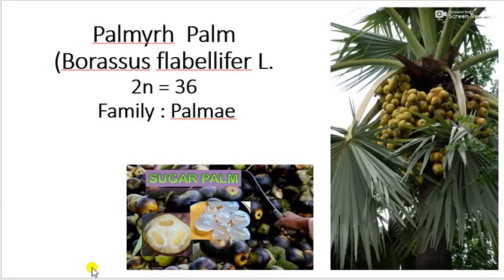Hello friends, I am Darshan Amore, Assistant Professor of Fruit Science, KKVA College of Horticulture, Nasi. Now we will see cultivation of Palmyra Palm.